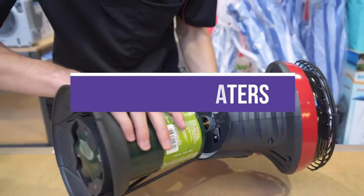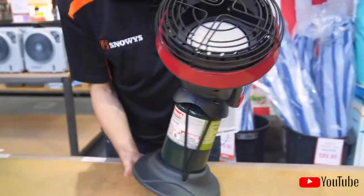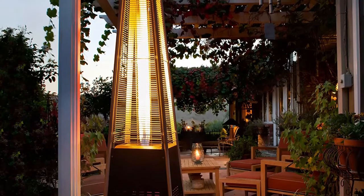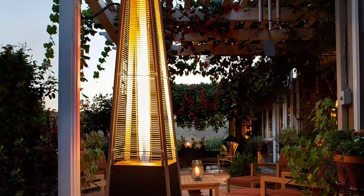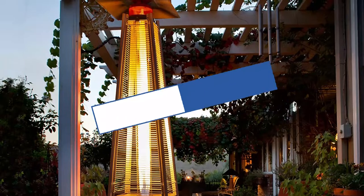We created this list based on our personal opinion and hours of research, and we listed them based on quality, durability, price, and more, so you can easily decide which is best for you. You can find the purchase links for all the products mentioned in this video down in the description below.